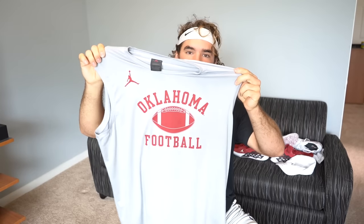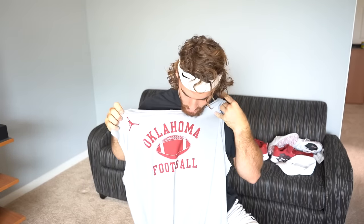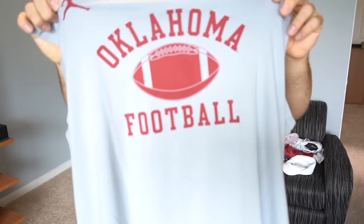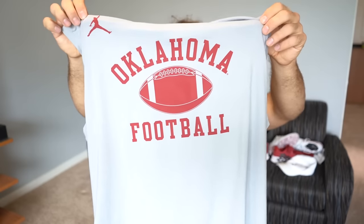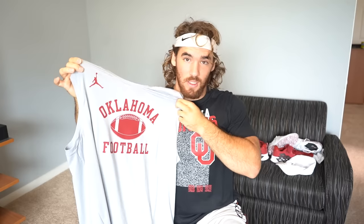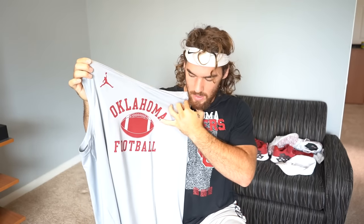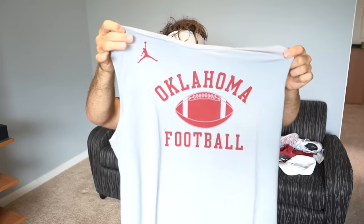Another shirt here — this one is sleeveless, probably good for training, dry fit, with a pretty good design. Oklahoma Football, more of an old school design in my opinion, but I like this one a lot. Super comfortable — I can tell the quality difference with Jordan. I already tried this on and I like the old school look, just the football right in the middle. It's got the Jordan symbol on it too.